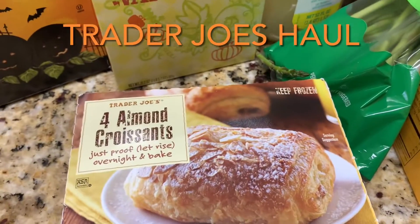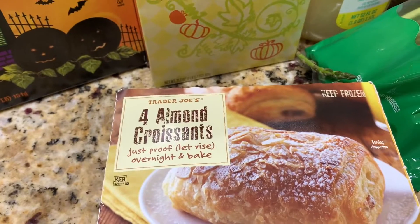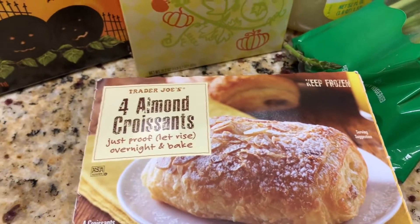I'm going to show you my Trader Joe's haul today. Got a lot of really good things. What I really loved about Trader Joe's today — I went for the pumpkin stuff. I've got another video that showed you some of the pumpkins.